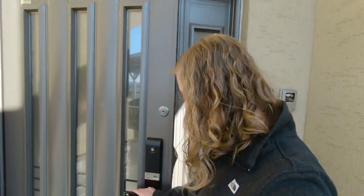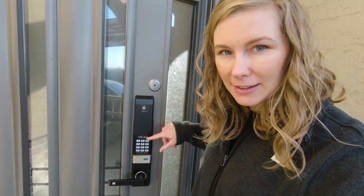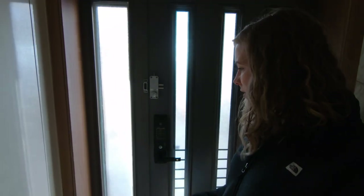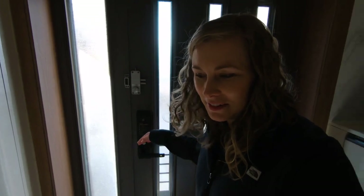Let's start at the entry. This is the front door, and instead of an actual key like you would find in the U.S., we have a keypad where we punch in a code and it opens the door. Once we're inside, the door automatically locks.